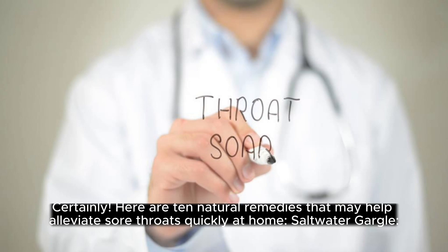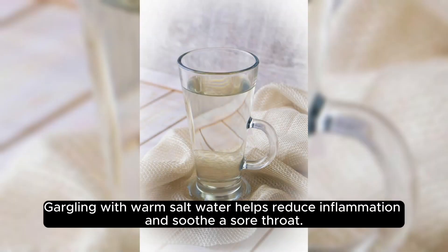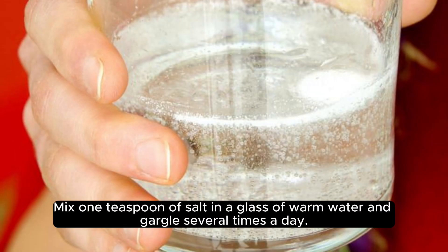Saltwater gargle. Gargling with warm salt water helps reduce inflammation and soothe a sore throat. Mix 1 teaspoon of salt in a glass of warm water and gargle several times a day.